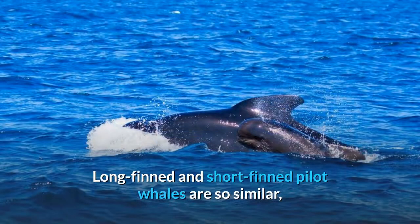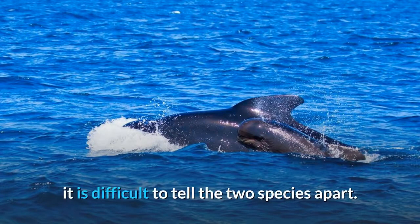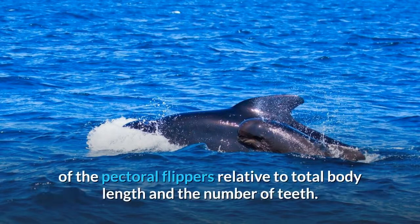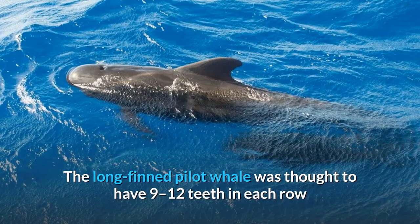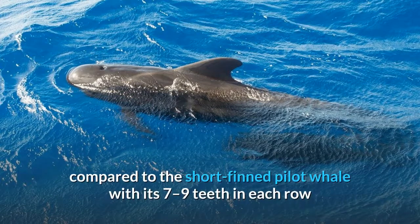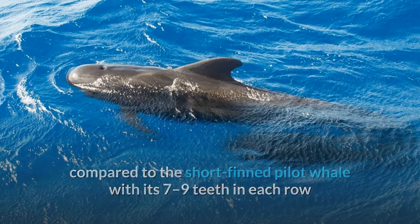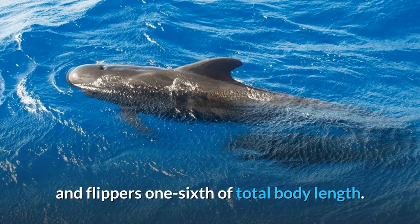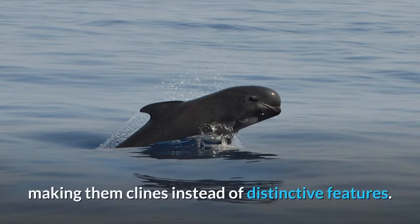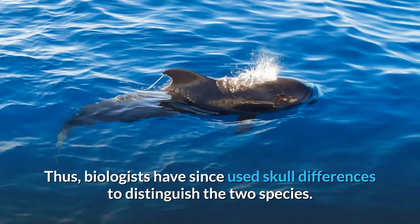Long finned and short fin pilot whales are so similar it is difficult to tell the two species apart. They were traditionally differentiated by the length of the pectoral flippers relative to total body length and the number of teeth. The long fin pilot whale was thought to have 9 to 12 teeth in each row and flippers one fifth of total body length, compared to the short fin pilot whale with its 7 to 9 teeth in each row and flippers one sixth of total body length. Studies of whales in the Atlantic showed much overlap in these characteristics between the species, making them clines instead of distinctive features. Thus, biologists have since used skull differences to distinguish the two species.